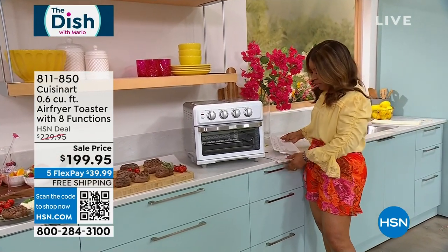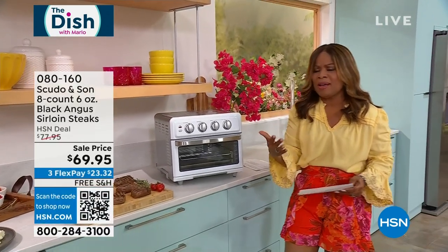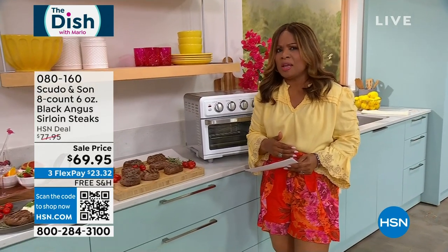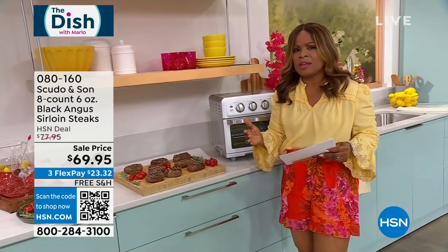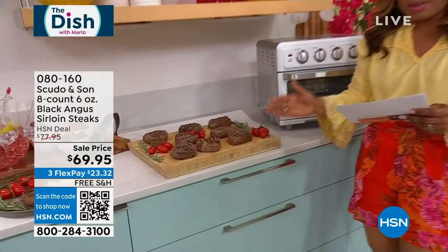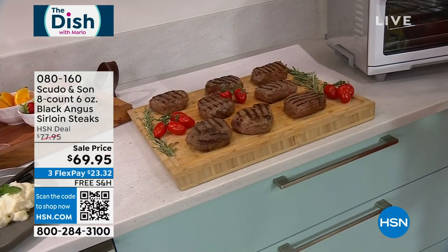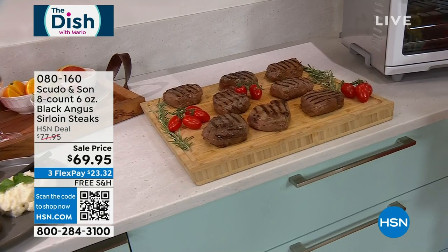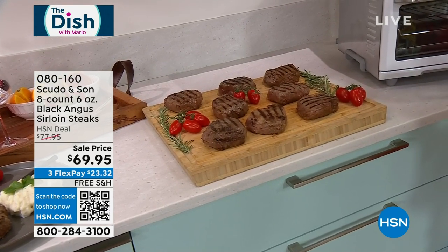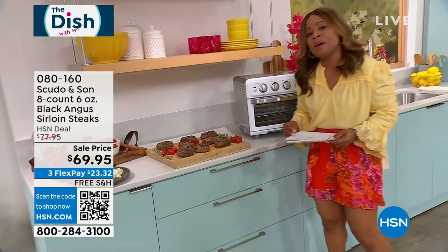The weather is warming up day by day and Father's Day is coming up. We enjoy a great steak, so we've gone to the experts that deliver steaks to some of the country's five-star restaurants. We're going to be talking about Scudo & Son. We've got an eight-count of our delicious Black Angus sirloin steaks. These have been wet-aged for a minimum of 28 days, so the tenderness and the flavors are going to be out of this world.